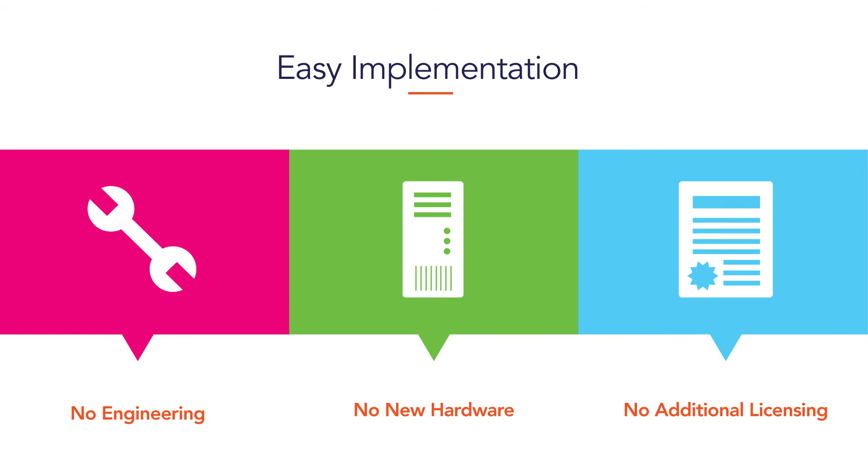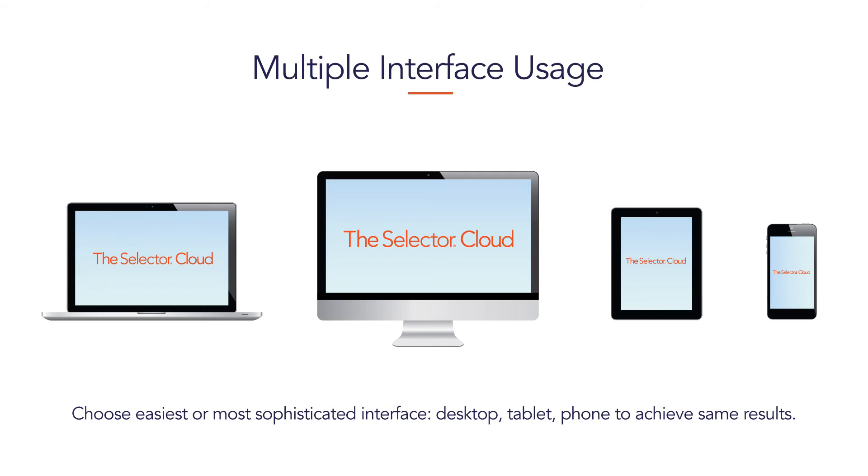And there's no additional licensing for the Selector Cloud as well. You can use it with any device — your laptop, your desktop, even your mobile iPad or Android tablet or your phone.